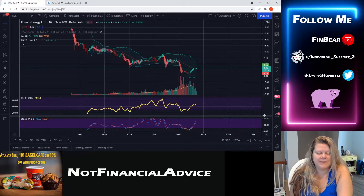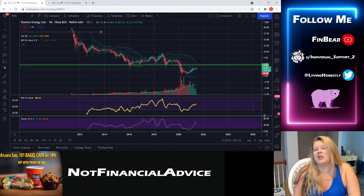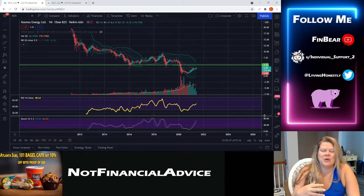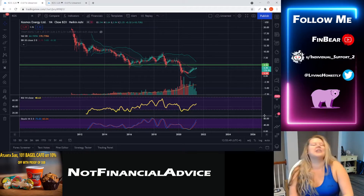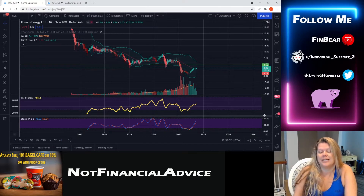Hey everybody, welcome back to the Finbear channel. Today we're going to go over Cosmos Energy Limited — its stock ticker is KOS. I don't have a lot of background on this company; it's actually one of those stocks I got for free for referring somebody to one of my brokerages, so I kind of just let it do its thing. I'm finally actually going to look at it on the charts and get a quick technical analysis to see what's come up this week and what I might feel about this company long term, based solely on chart analysis.